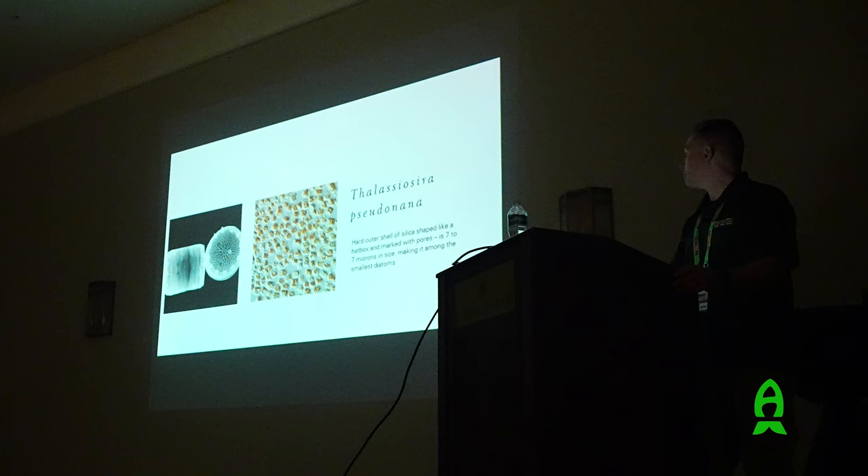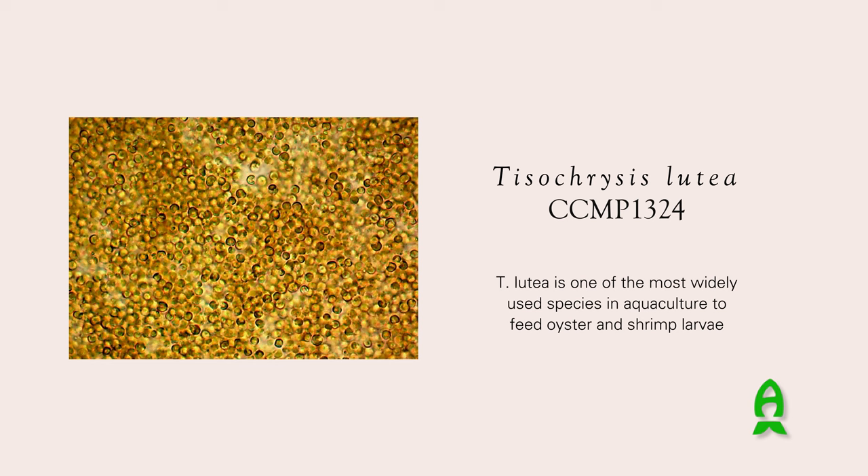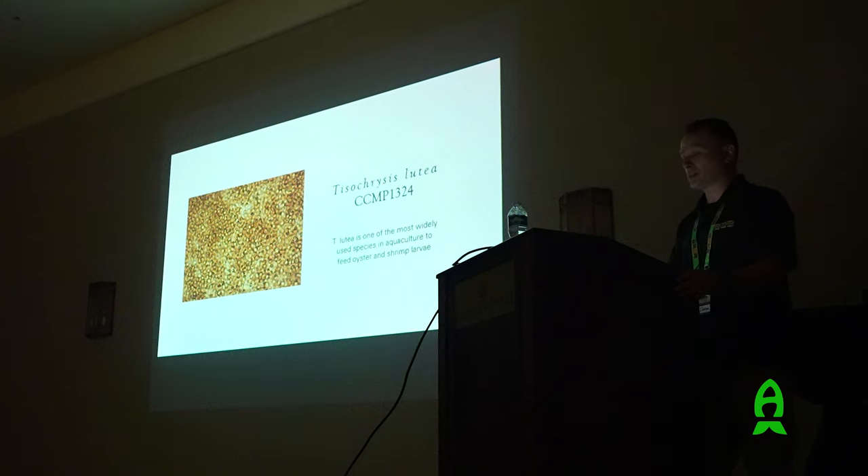Then there is Tisochrysis, another very popular golden-brown algae used in aquaculture for bivalves, shrimp, and growing live feed organisms like copepods. This was collected in Tahiti - it used to be called Tahitian Isochrysis until the taxonomist simplified it to Tisochrysis by putting a 'T' there. I have CCMP numbers on here - that refers to a phytoplankton culture collection, like a seed bank, located in Connecticut.